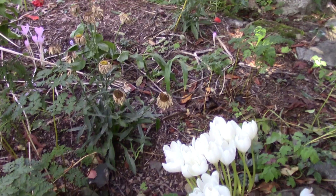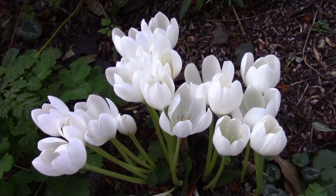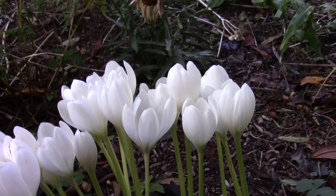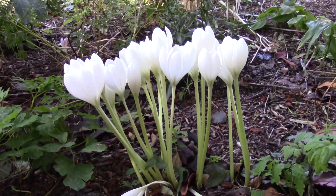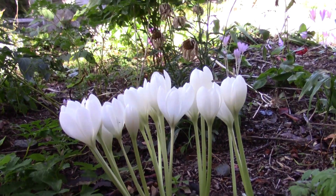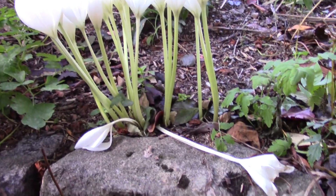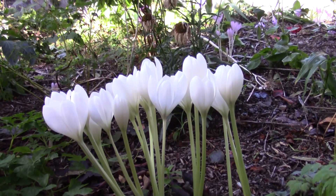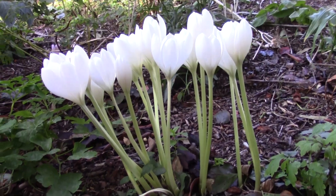We come round to this group. Colchicum speciosum album — these wonderful goblet-shaped flowers on these long lime green tubes. They are fragile and easily blown down in the wind, but for the days they stand up they are lovely. These are rather longer because they're here in quite deep shade at the moment.